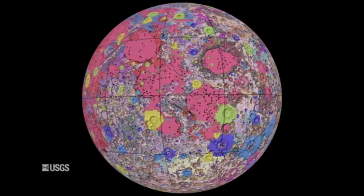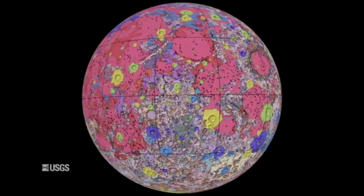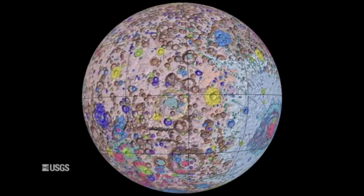The digital map is available online now and shows the Moon's geology in incredible detail at the scale of 1:5 million. To create the new digital map, scientists used information from six Apollo-era regional maps along with updated information from recent satellite missions to the Moon.